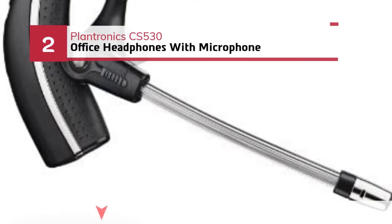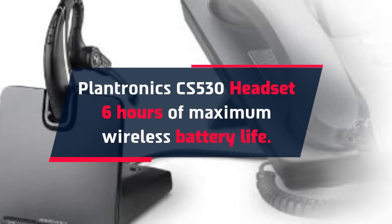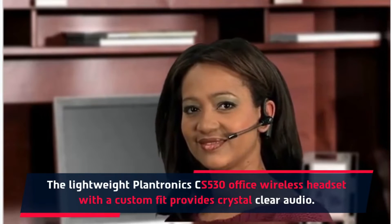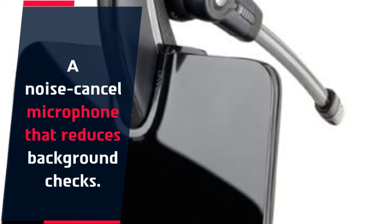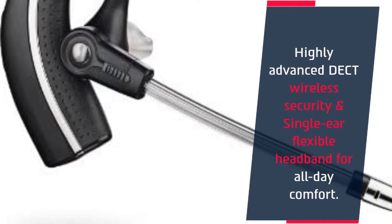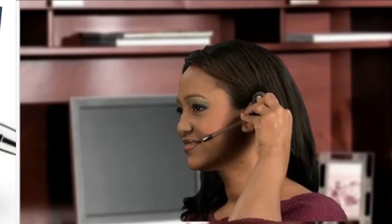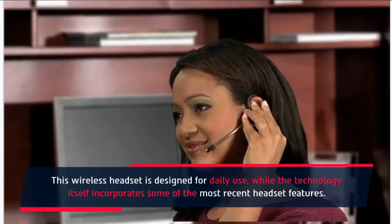Number 2: Plantronics CS530 Office Headphones with Microphone. The Plantronics CS530 headset offers 6 hours of maximum wireless battery life. The lightweight CS530 office wireless headset with a custom fit provides crystal-clear audio. It features a noise-canceling microphone that reduces background noise, highly advanced DECT wireless security, and a single-ear flexible headband for all-day comfort. This wireless headset is designed for daily use, incorporating some of the most recent headset features.